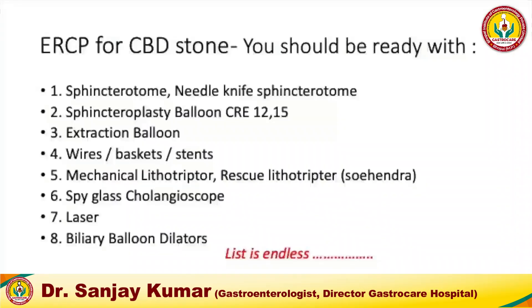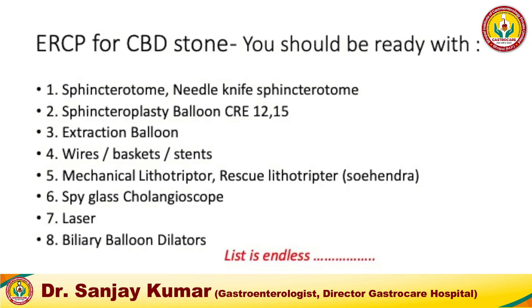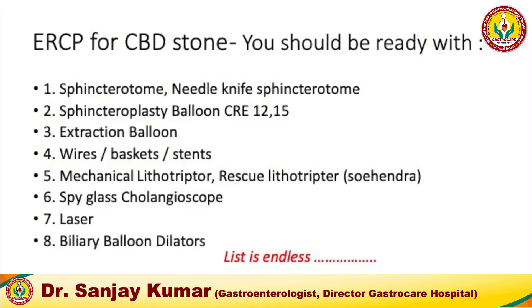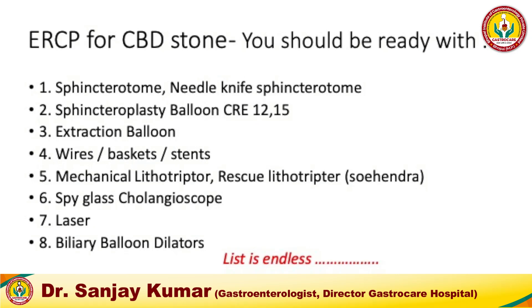When embarking on an ERCP for a CBD stone — not necessarily large — you should be ready with: a sphincterotome, needle-knife sphincterotome for pre-cut, balloon preferably CRE size 12 to 15 mm (18 mm has led to more complications), extraction balloons, wires, baskets, various stents, a mechanical lithotriptor, and critically a rescue Sohendra lithotriptor — because you may impact your Dormia after catching the stone. We had one incident where the Sohendra lithotriptor itself broke inside and we had to use laser to release the stone. You should also have a spyglass cholangioscope if possible, laser, and biliary balloon dilators for possible stricture.